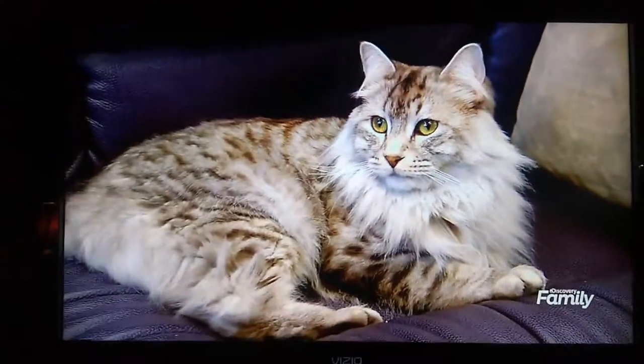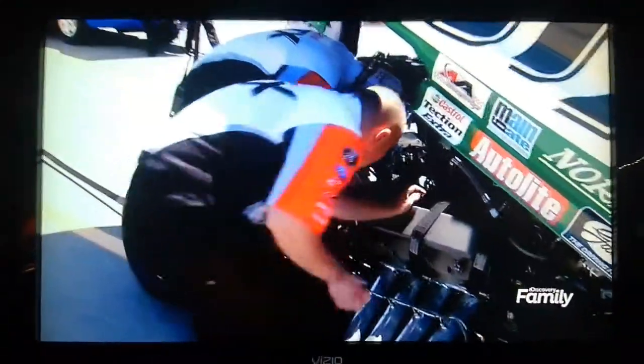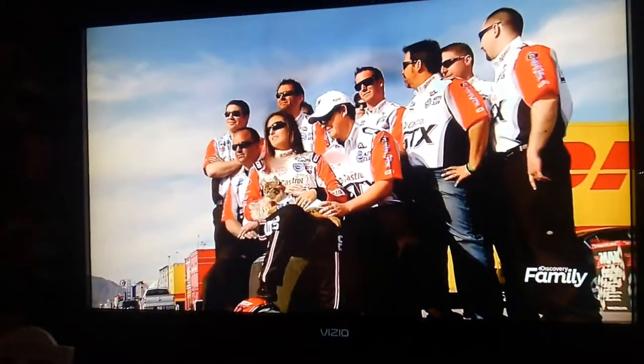But just because the cats were okay with life on the road doesn't mean everyone else was. How would the twelve guys keeping Ashley's car fine-tuned feel about their new feline travel partners? Are they in the pits with two American bobtails? Find out when Cats 101 continues.